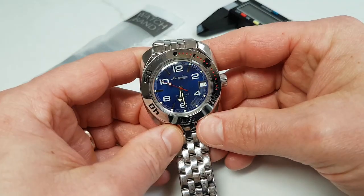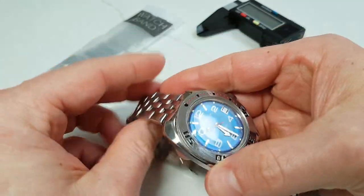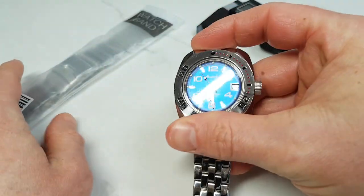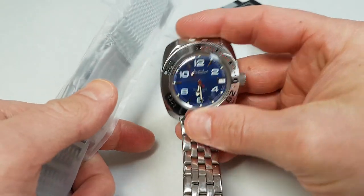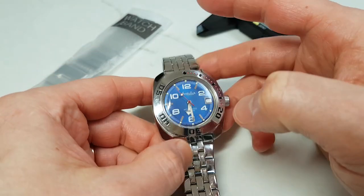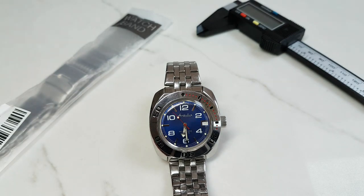Hello and welcome to the channel. Today I have a Vostok Amphibia for review. I've had this watch for more than a year now and in this review I will finally replace the stock bracelet with this new one. I will talk about a mysterious and not very well-known cousin of this watch as well as tell you about my ownership experience. So without any further ado, let's get into it.